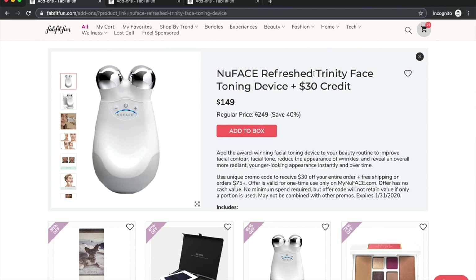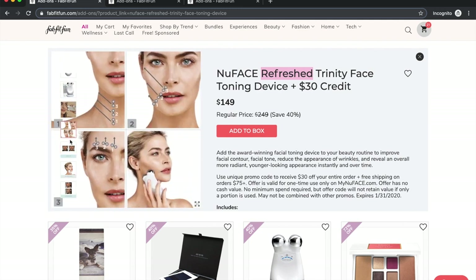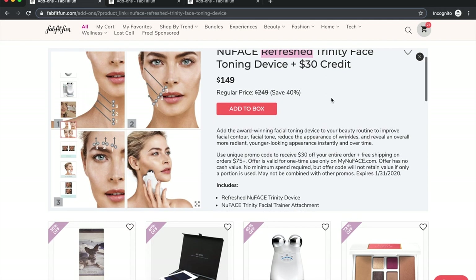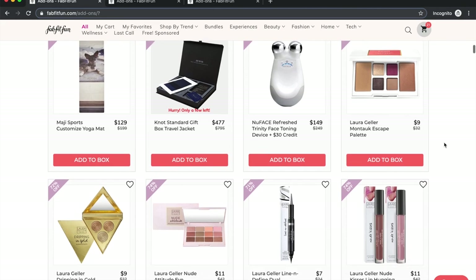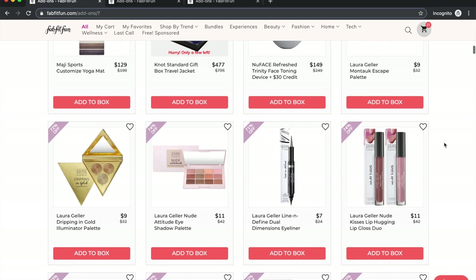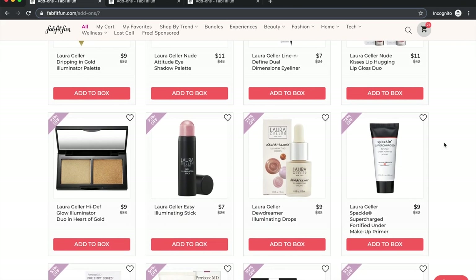FabFitFun uses the word 'refreshed' instead of 'refurbished,' so be careful — a lot of electronics in the sale are refurbished. I have seen YouTubers do reviews on these kinds of devices, including those who do ageless beauty content, so you can find YouTube reviews. The Laura Geller products: people were excited to see them in the sale. I'm not getting any because I see Laura Geller all the time at TJ Maxx and Marshalls, but people do say good things about the line.